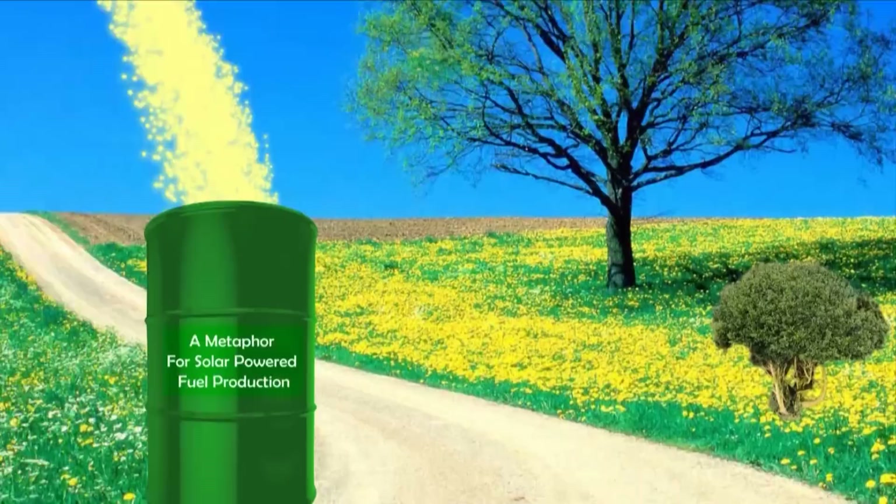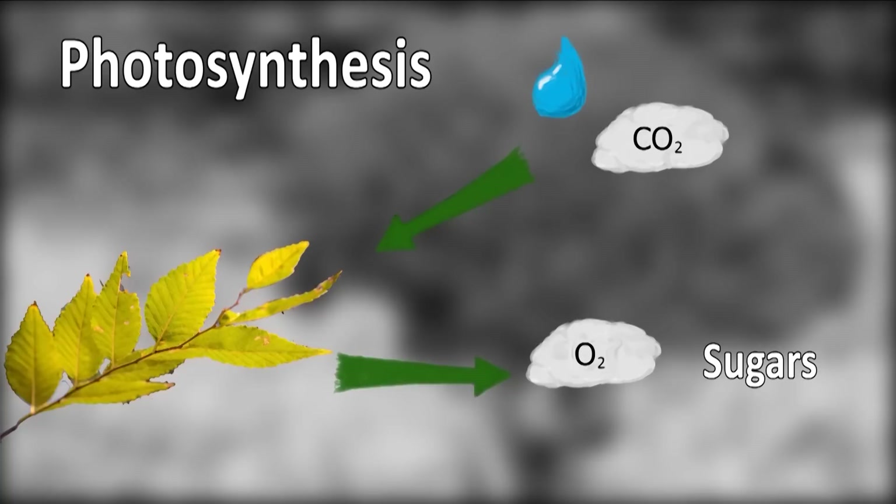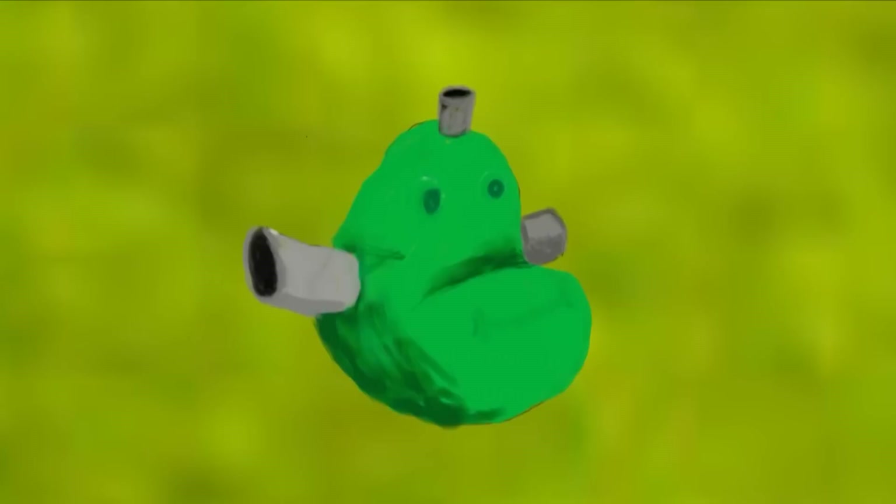It turns out that plants have been doing this for millions of years through a process called photosynthesis. Photosynthesis uses energy from sunlight to turn carbon dioxide and water into oxygen and sugar, which is energy stored as a chemical — i.e. a fuel.